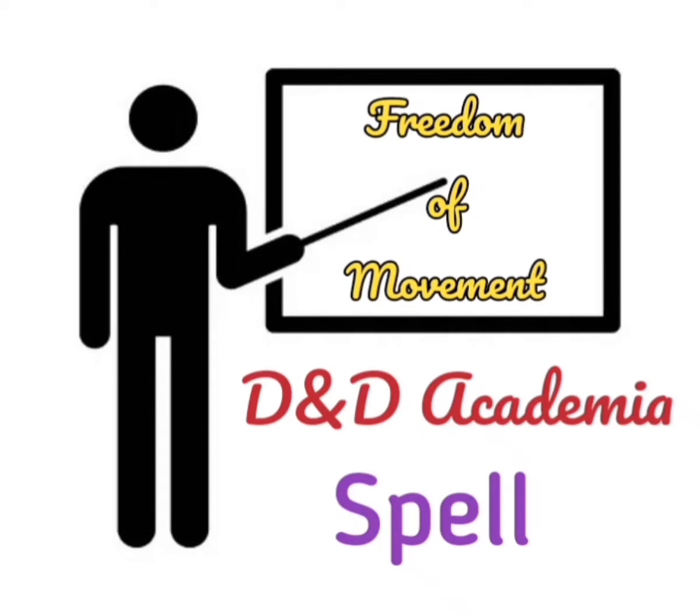Today on D&D Academia, our newest category: spells. In this episode, we are exploring the spell Freedom of Movement.